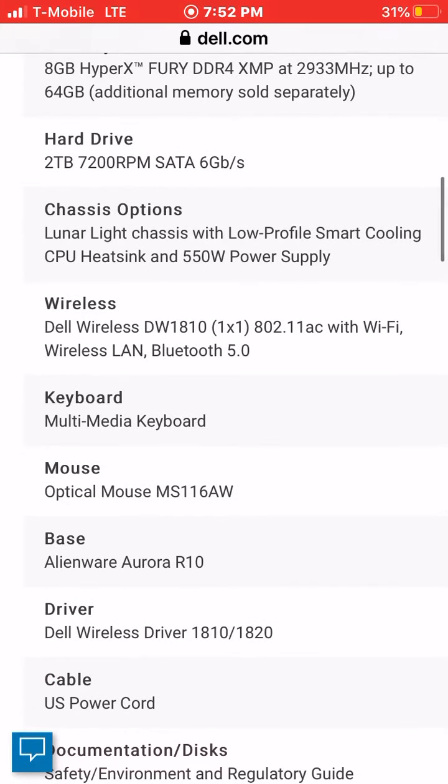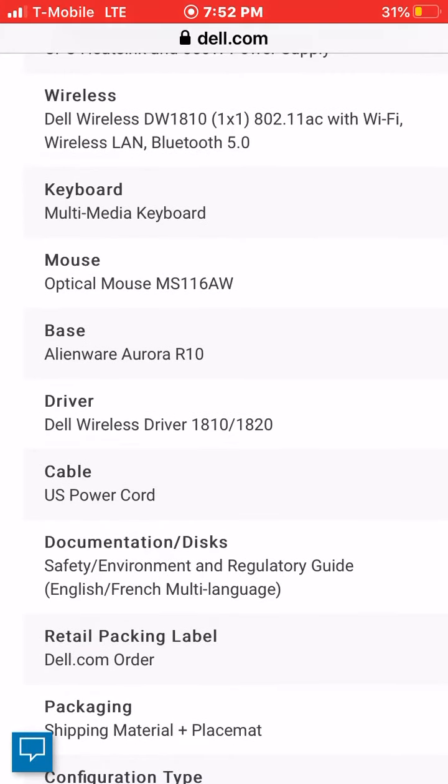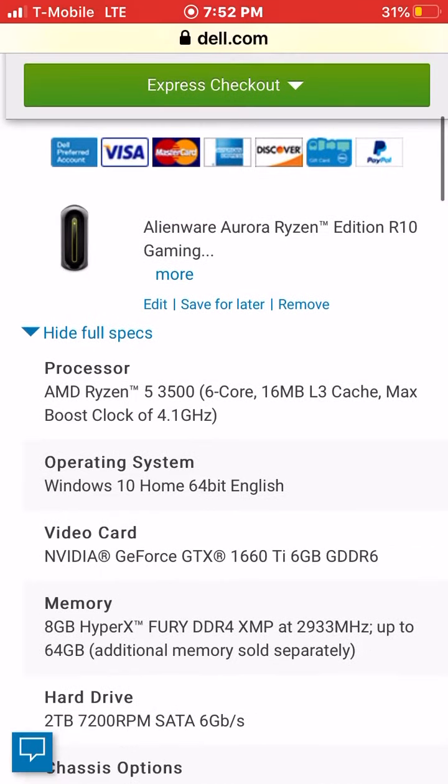I also get a wireless keyboard and mouse, and a US power cord cable. This is pretty much it. It literally comes on my birthday, September 2nd, which is amazing. I'll set it up and everything and start recording videos from there.